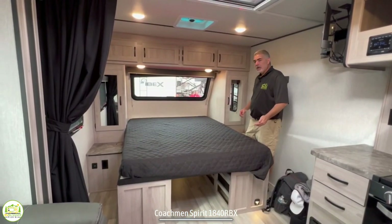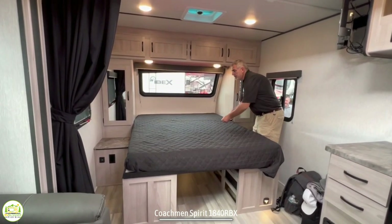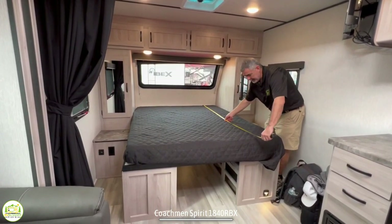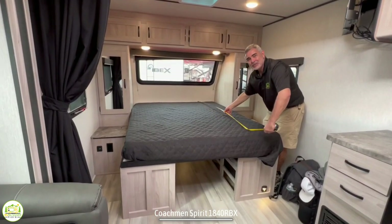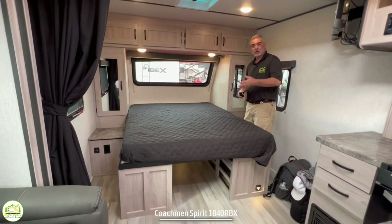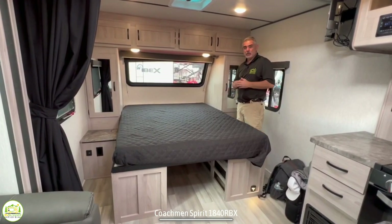All the way at the front of the camper you'll notice a nice big bed — this one is 60 inches wide and 80 inches, so we have a real queen size bed in here. That's great for all of you taller folks out there that want a real queen size bed when you go camping.